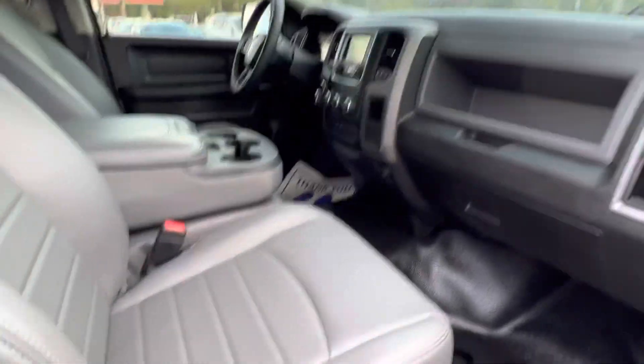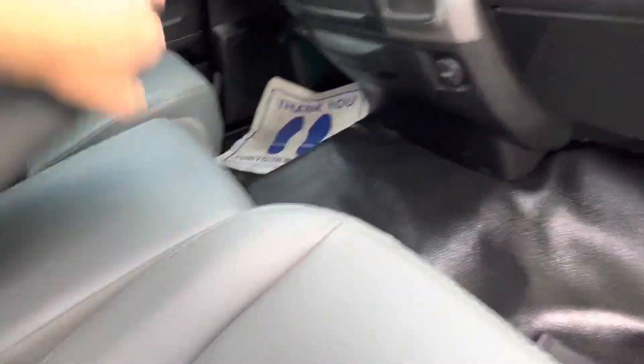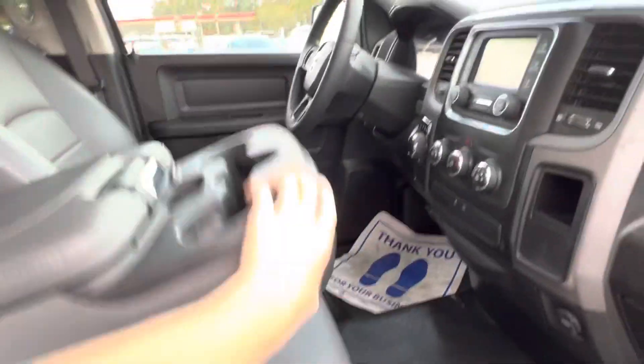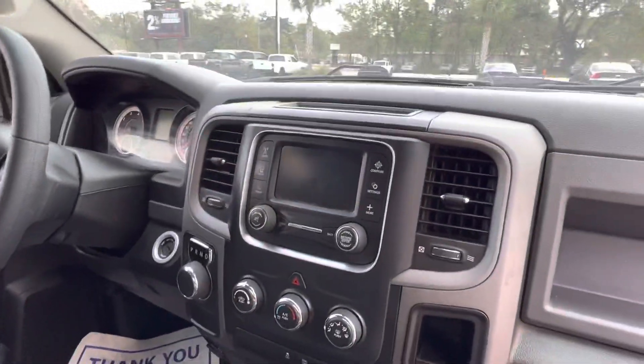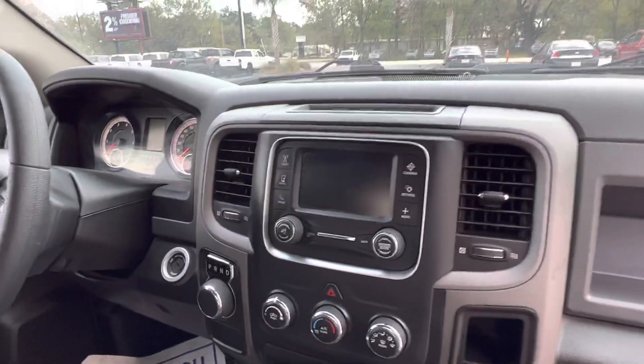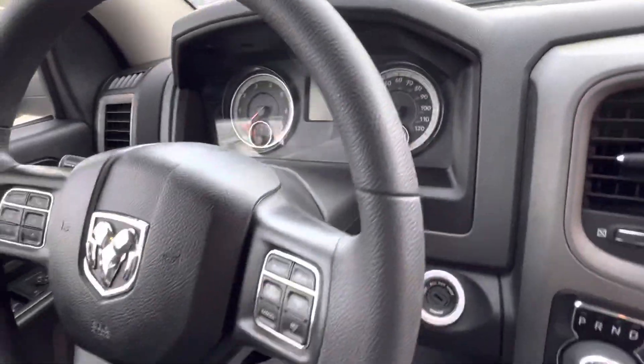Looking at the front of the truck, you can see our front seating area. This does have vinyl in it. You do have a flip-up seat here with storage. I'll give you a look at our gauges. We do have the smaller Uconnect screen in here, but you still have backup camera, Bluetooth, AM, FM, as well as a compass. You can see our gauges there.